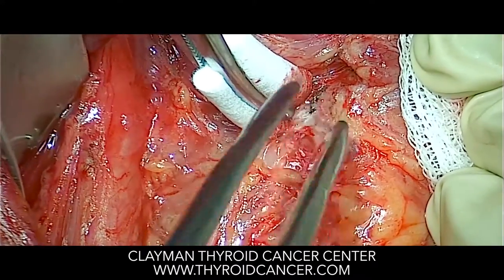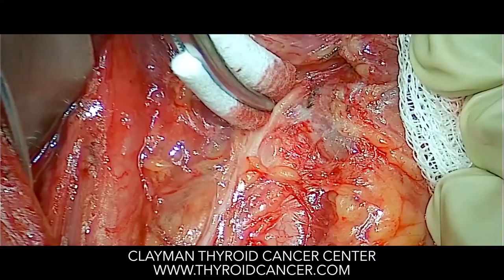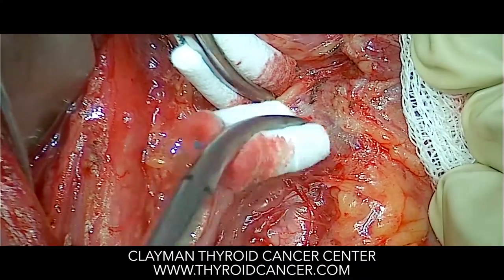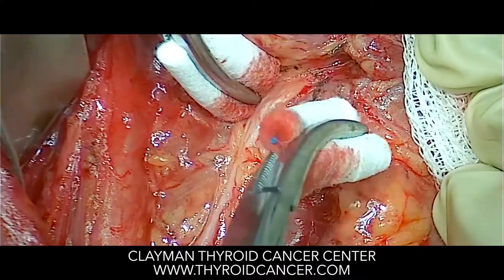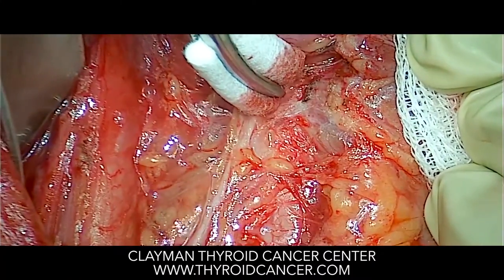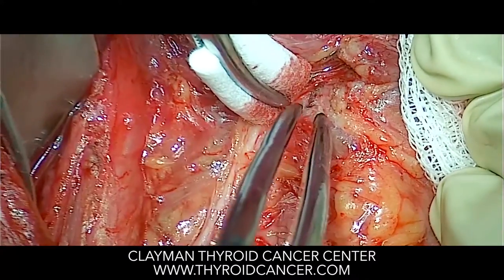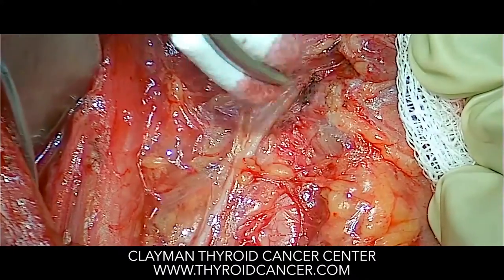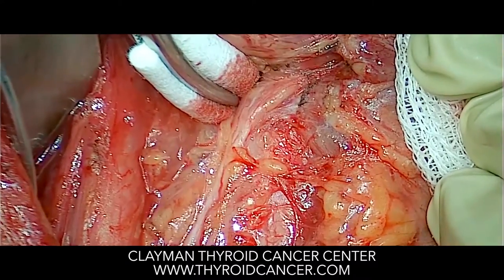All these small blood vessels at the attachment of the thyroid at the nerve entry into the voice box need to be controlled and then sectioned. This is then completed, and the thyroidectomy is complete as well.